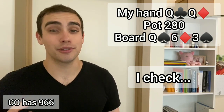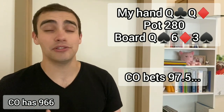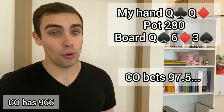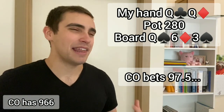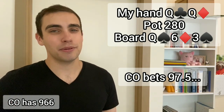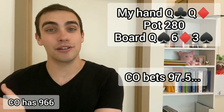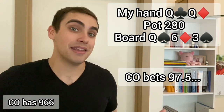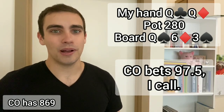They go ahead and make it 97.5. The action's back on me and we have a somewhat interesting decision — I could potentially check-raise for value. If my opponent has aces or kings, they're very likely to call, and if they have a flush draw, this is probably the best street to get all in before they improve to an actual flush. Having said that, I much prefer calling, because if my opponent has one of those looser bluffs like ace-king offsuit, I think we can induce further action by just calling. Then they can bluff the turn, or they can turn top pair on an ace or king, and we want to let them improve. So I throw in the call and we're heads up to the turn.